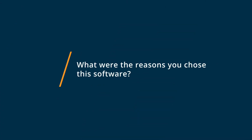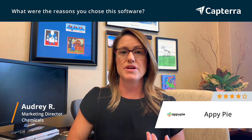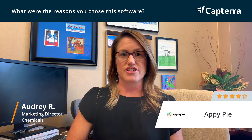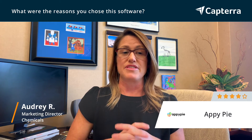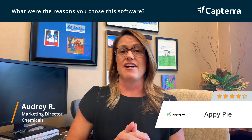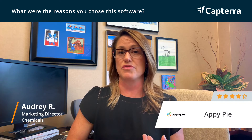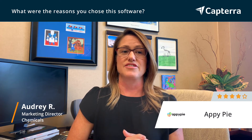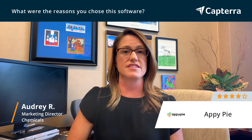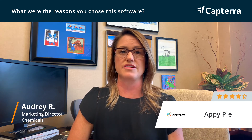I chose AppyPie originally because I was looking for a loyalty card program. We ended up going a different direction and did not use their online piece, even though it works great, but that's originally what drew me to it. The second piece was it was very, very affordable — the package we're on is $99 a month, and between the price and the ease of use, those were key components in our selection.